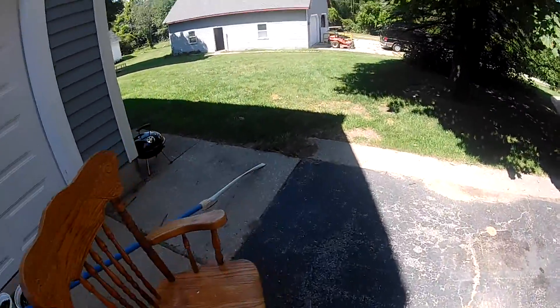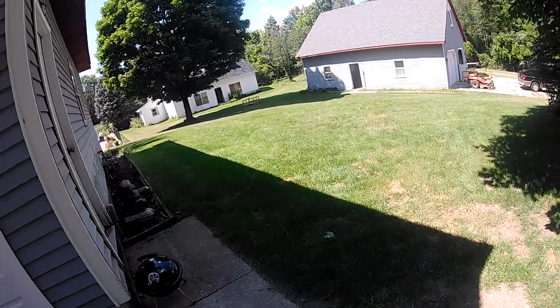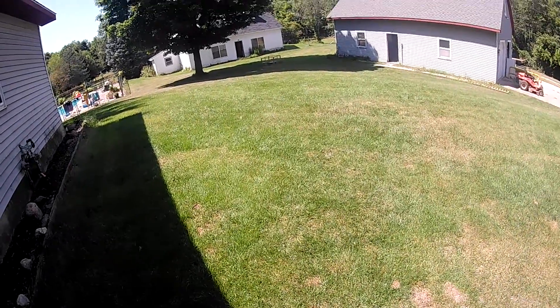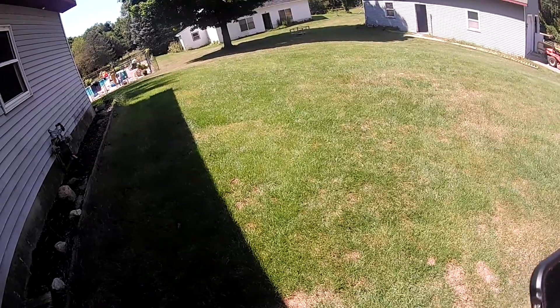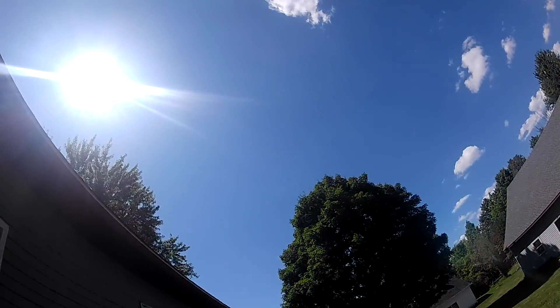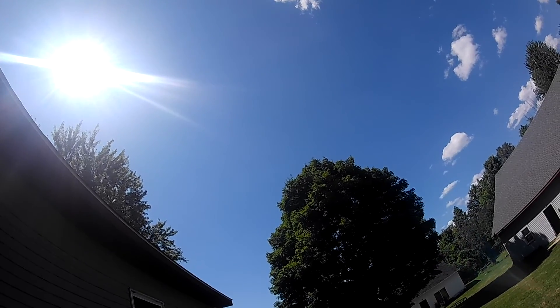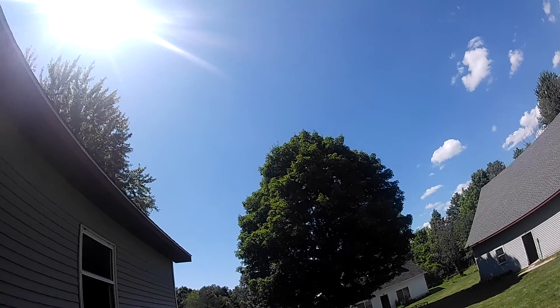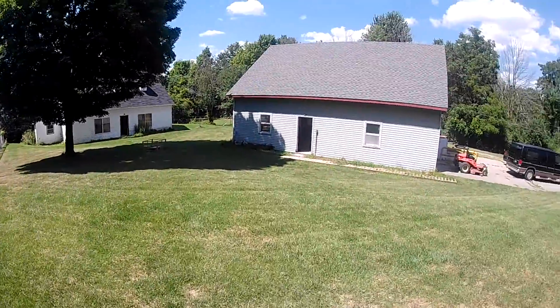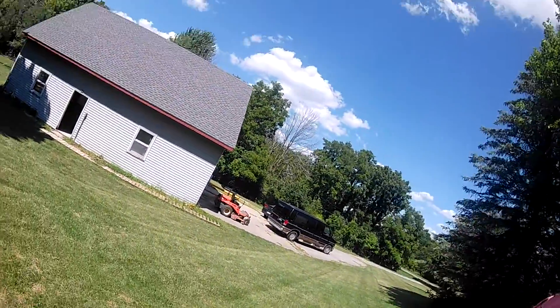All right guys, once again it's the 7th of August, it's 5 to 3 in the afternoon, and the weather is mostly sunny at 80 degrees. So what am I doing right now?